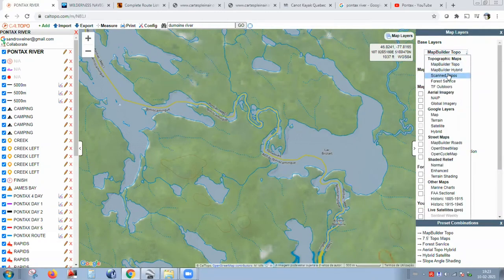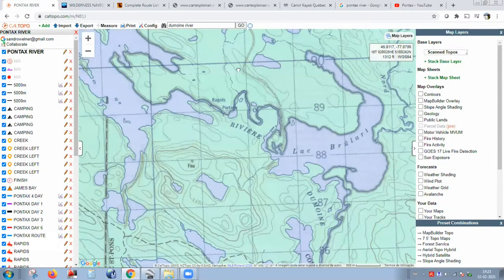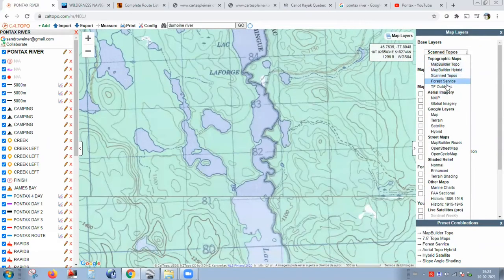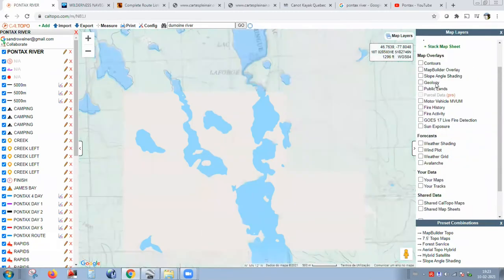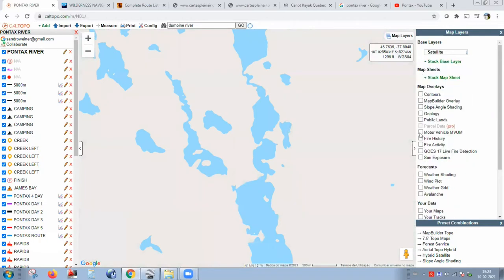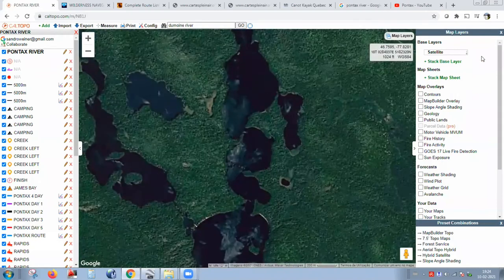If you change to Canada Topo maps, that's the Canada topographic maps. You can also start playing with Google Maps layers — the Google map layer doesn't show almost anything — or you can use satellite maps from Google Earth on the same location. There are different map suppliers, you just need to Google and check online.